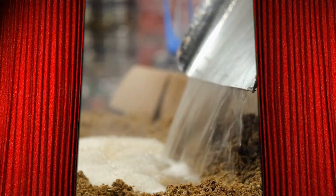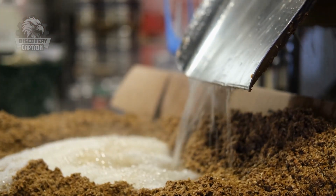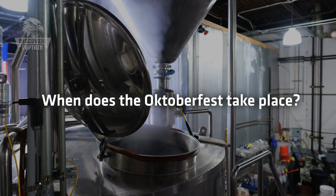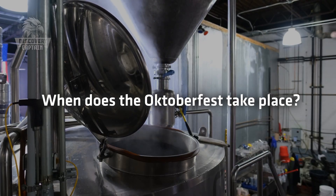And now it's Captain Discovery's daily quiz about German beer: When does the Oktoberfest take place? The answer will be revealed at the end of the video. Stay tuned!